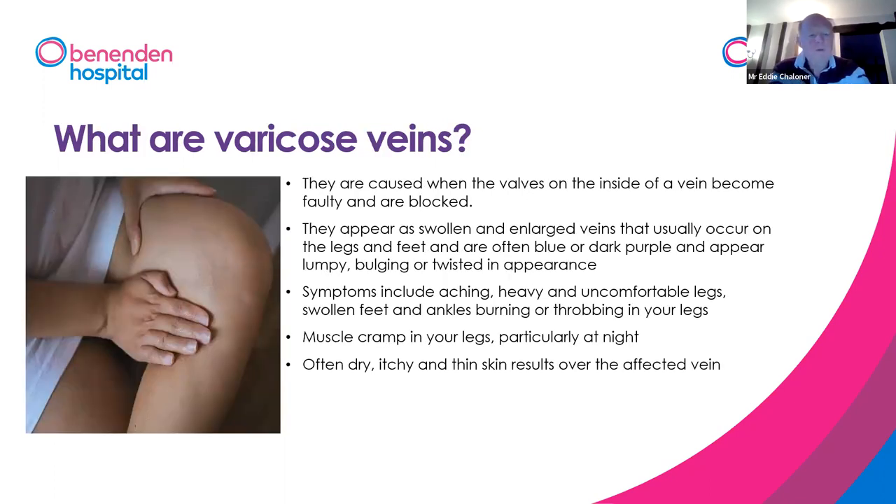People wonder what varicose veins are, because they're extremely common. Broadly speaking, this is about the way blood flows in your leg. There are arteries, which take blood down to the leg muscles, and veins, which bring the blood back up. The blood in the arteries is pushed down by the heart, and the blood comes back up by use of the calf muscle. When you contract the calf muscle it squeezes the veins and pushes blood back up, but you need valves in the veins to stop blood pooling in your ankles. Varicose veins occur when those valves fail and blood pools in the lower part.